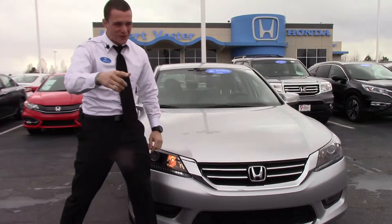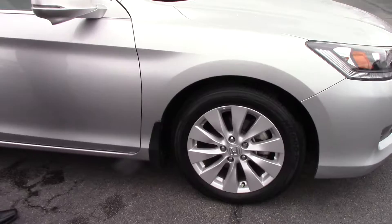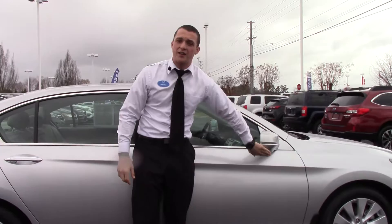It's got LED daytime running lights and a nice chrome accent here on the front and down on the bottom. Both sides it's got those fog lights. 17-inch alloy wheels with nitrogen in the tires, which is going to help with the air expanding and contracting and keep all that air in those tires.